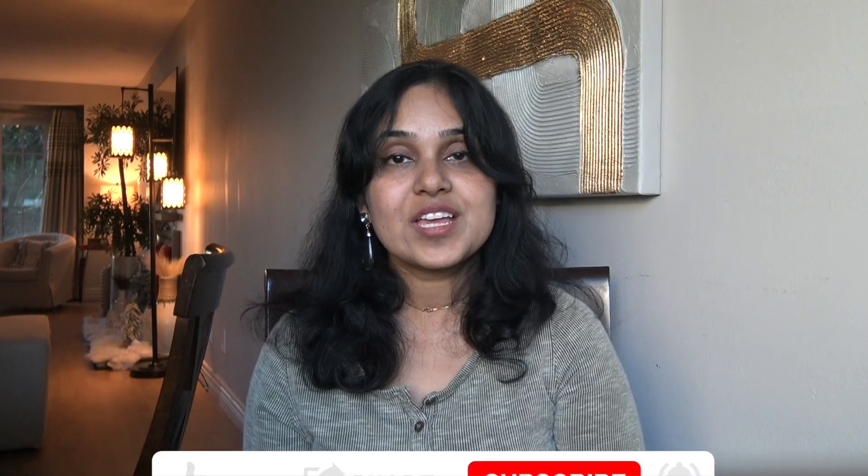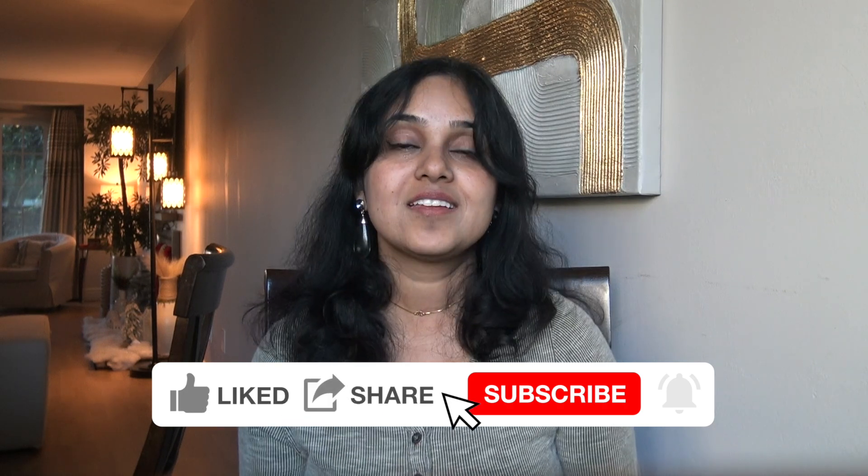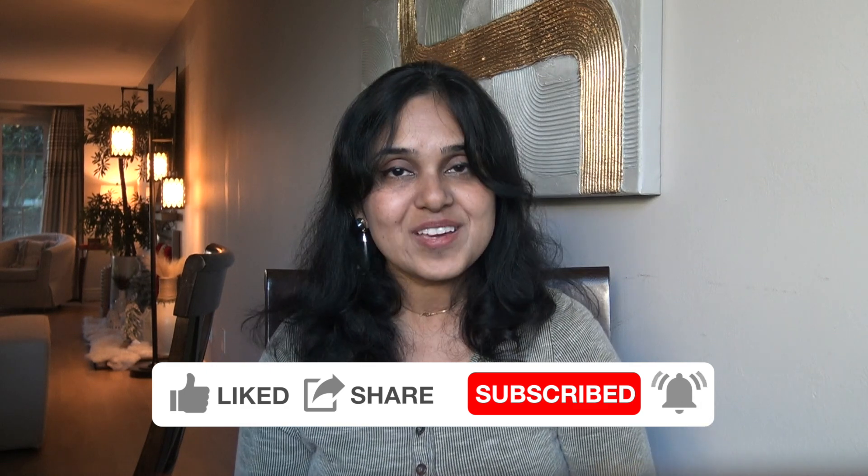If you liked today's video, hit the like button. If you haven't subscribed to my channel, please do so. Thank you so much for watching — this is Parul from A Happier Me, signing off. Bye!